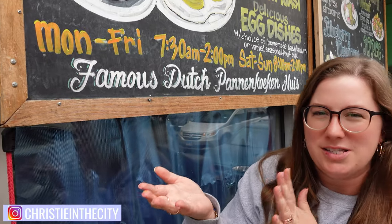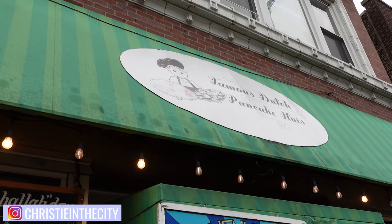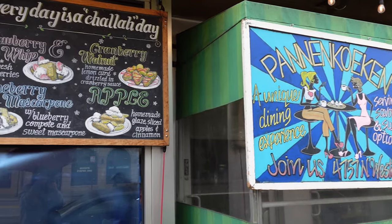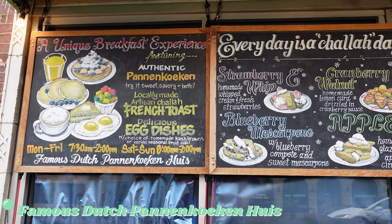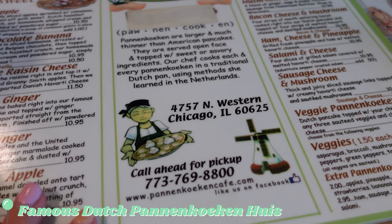We are starting with breakfast at the Dutch Pancake House — Pankoken Cafe. I might have pronounced that wrong, but let's go. I am so excited to eat at this restaurant. Pankoken are much thinner and larger than American pancakes; they're almost crepe-like.